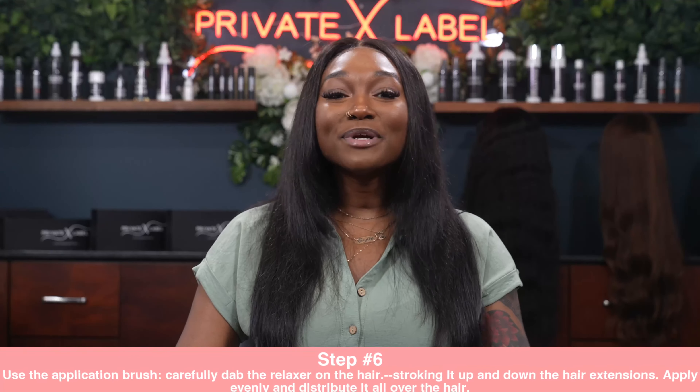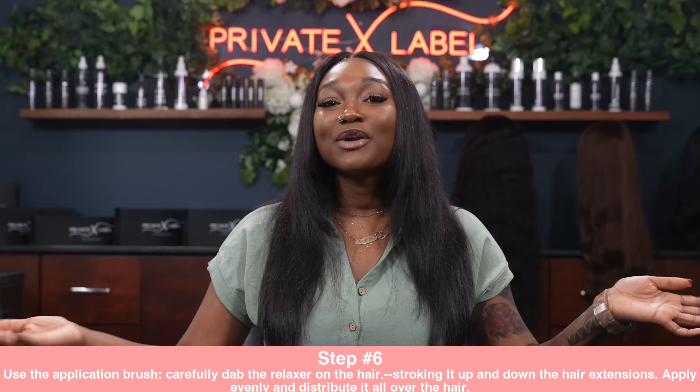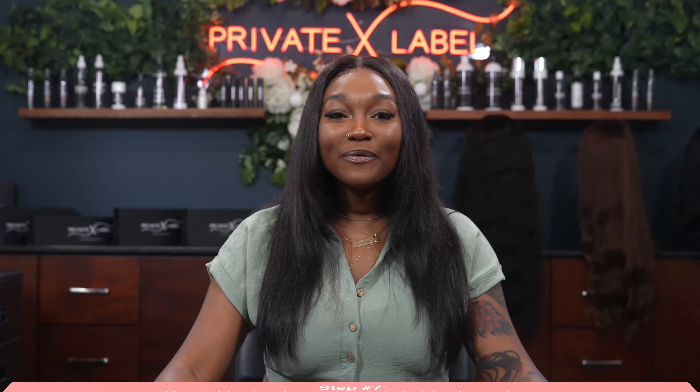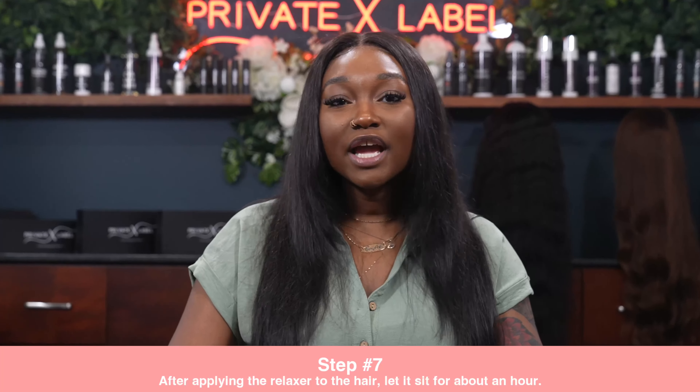Step 5: Open the hair relaxer. Caution: some hair relaxers require the mixing of an activator and some do not, so please be sure to follow directions on your relaxer product for the best results. Step 6: Use the applicator brush to carefully dab the relaxer onto the brush and then onto the hair, stroking it up and down the hair extensions. Apply it evenly and distribute it all over the hair.